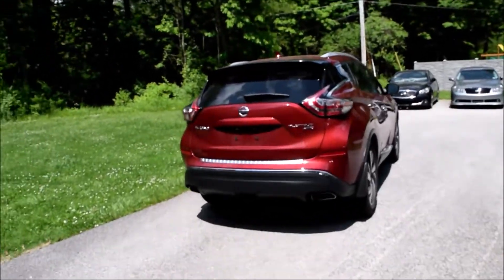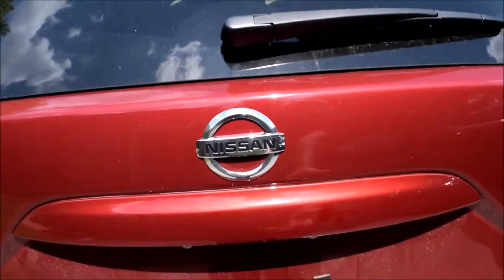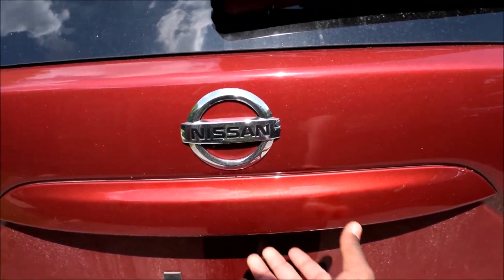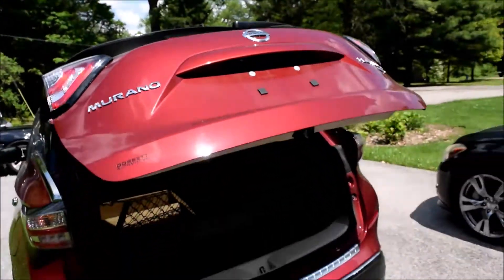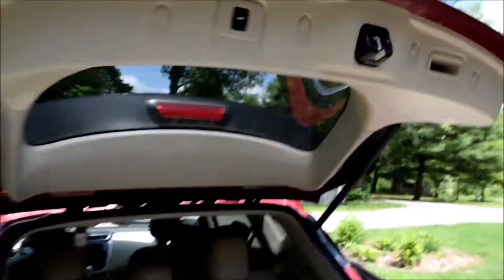With the new Nissan Murano, one of my favorite ways to access my trunk area is to come here, make sure I have my intelligent key somewhere on my person, and then touch this touchpad below the badge — and up the liftgate goes.